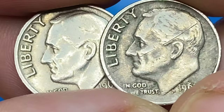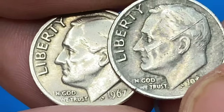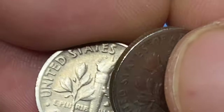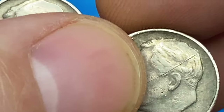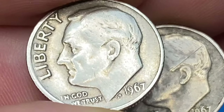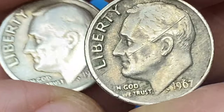Over 2.2 billion 1967 Roosevelt dimes were struck for circulation, so finding an example should be fairly easy. Circulated grades up to about MS66 are not an issue, and MS67 examples are also fairly common at a small premium. In MS68 condition they are scarce. Any example displaying Full Bands detail is very scarce — at MS68 with Full Bands they are worth over eighteen hundred dollars today.